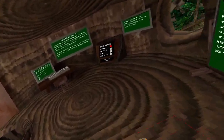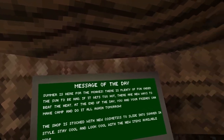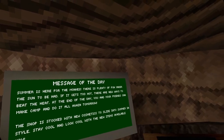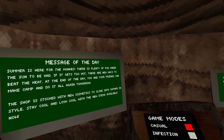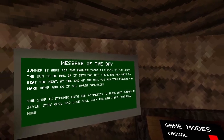So first of all, let's read the message of the day. 'Summer is here for the monkeys. There's plenty of fun under the sun to be had. If it gets too hot, there are new ways to beat the heat. At the end of the day, you and your friends can meet, camp, and do it all again tomorrow. The shop is stocked with new cosmetics to slide into summer in style.'